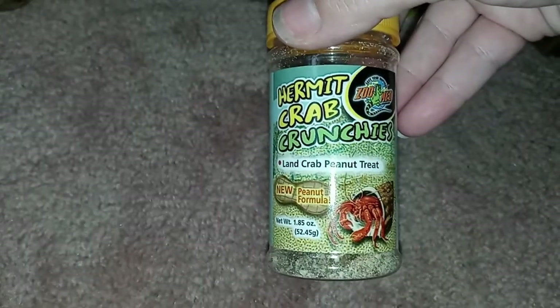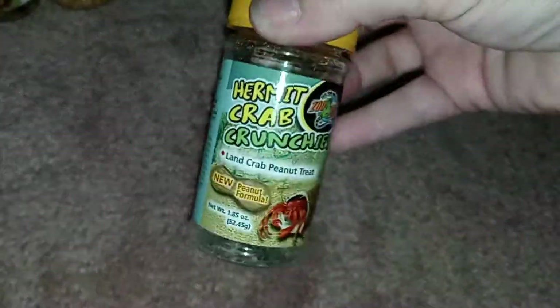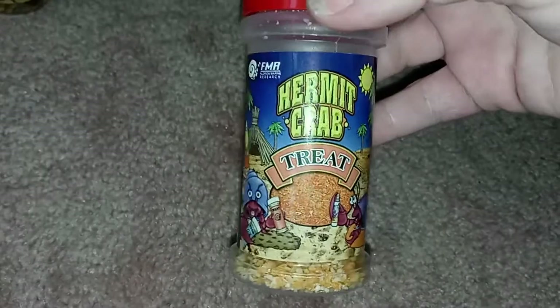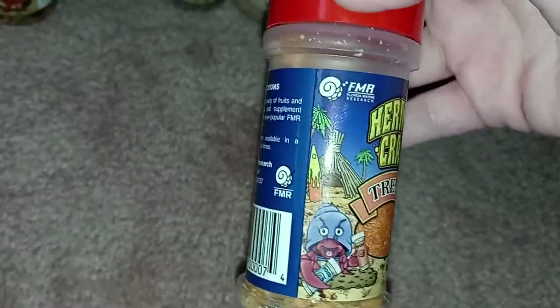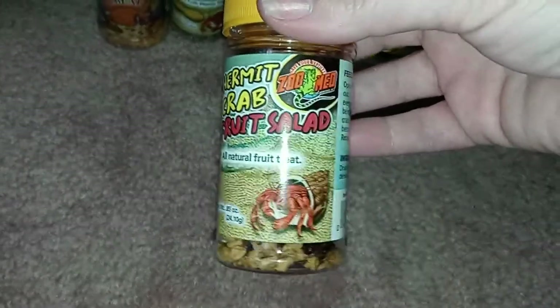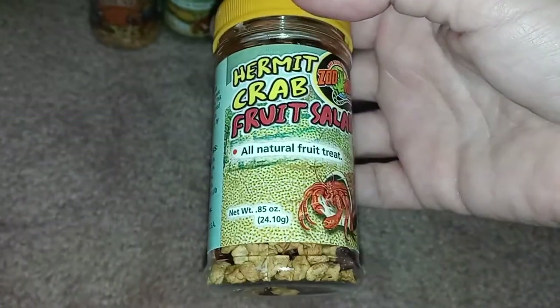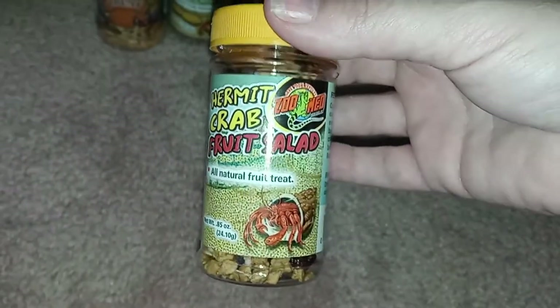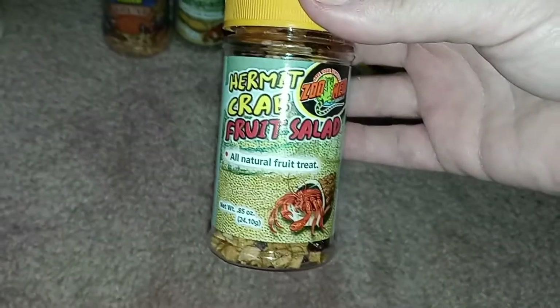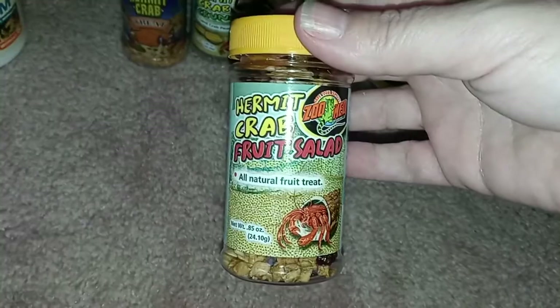She got hermit crab crunchies — peanut formula. I was really kind of surprised that hermit crabs like peanut treats. This is just a treat; it's probably what you see sprinkled around the tank — it's not their main food, just a treat. She also got the hermit crab fruit salad, all-natural fruit treats. They're like dried fruit. It's amazing that they can even eat that.